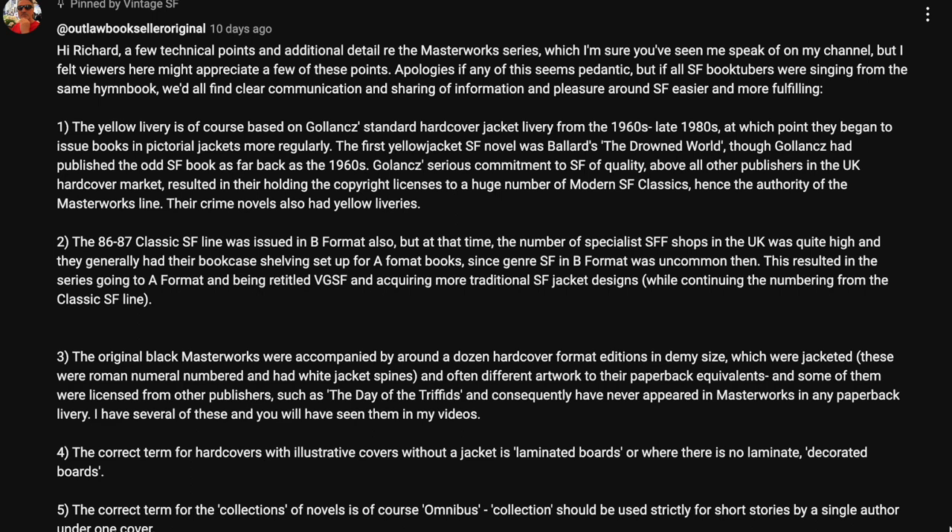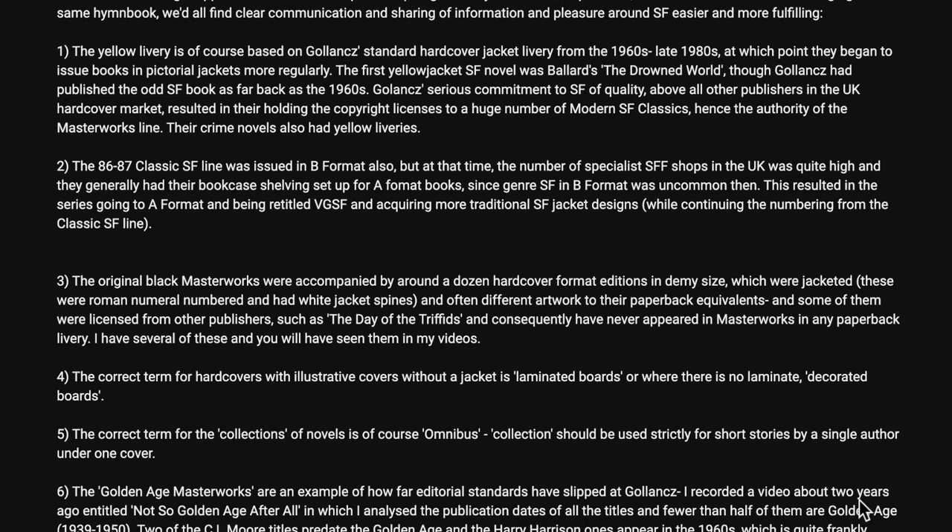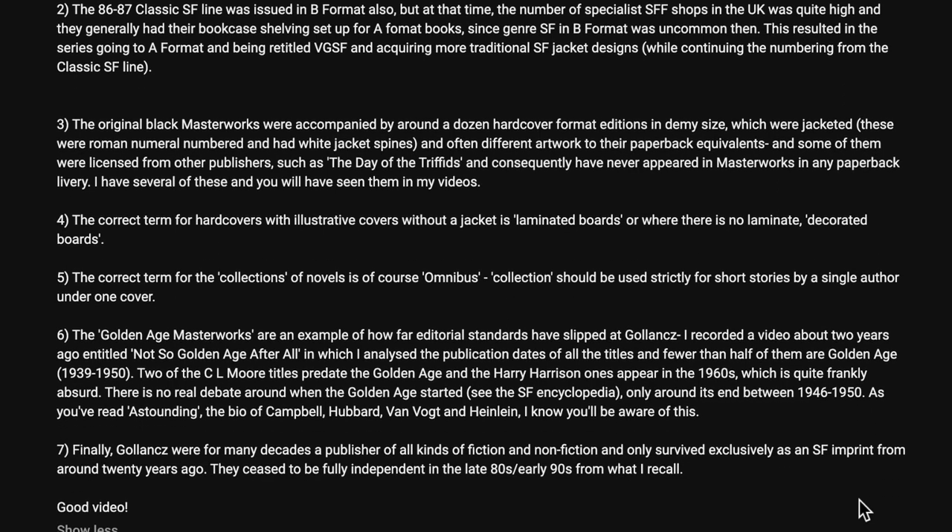Number four: the correct term for hardcovers with illustrative covers without a jacket is laminated boards, or where there is no laminate, decorated boards. Number five: the correct term for the collections of novels is of course omnibus. Collections should be used strictly for short stories by a single author under one cover.